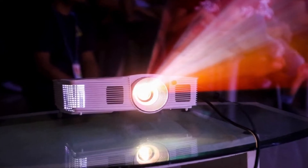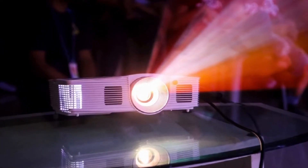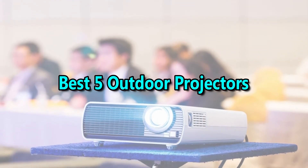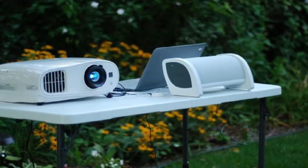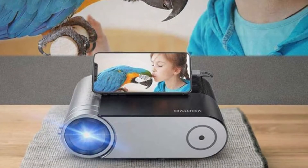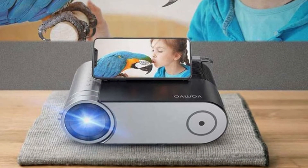Hello good people. Welcome to the Elegant Mart channel. In this video, we will try to list the best 5 outdoor projectors. We tried to list them based on their price, quality, durability and more. We just try to help you to find your best one. Okay so let's get started with the video. Thank you.